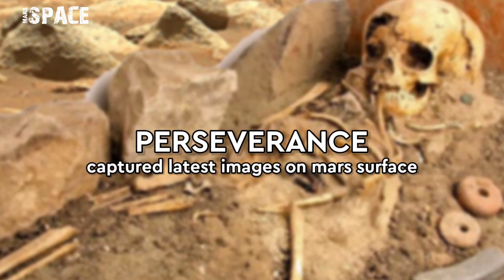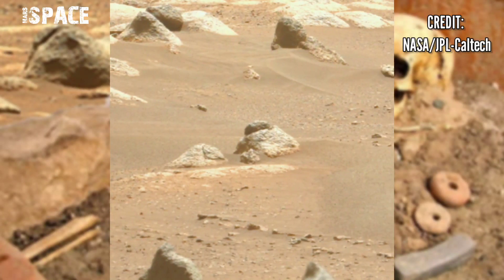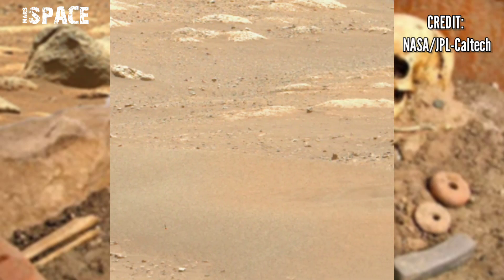Hi my dear friends, welcome back to our YouTube channel Mars Space. If you are new, hit the bell icon, give a thumbs up, please watch the full video, and subscribe to my channel. Here's the latest video of Mars captured by